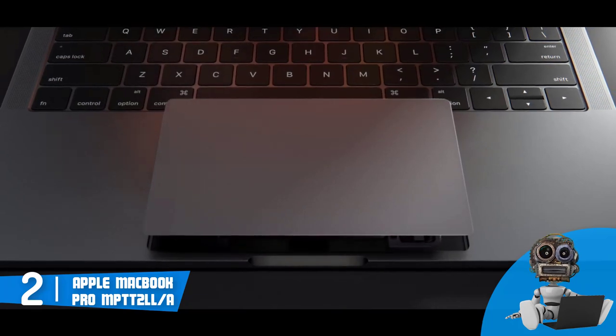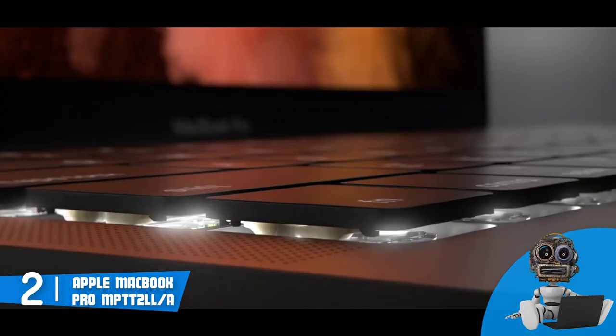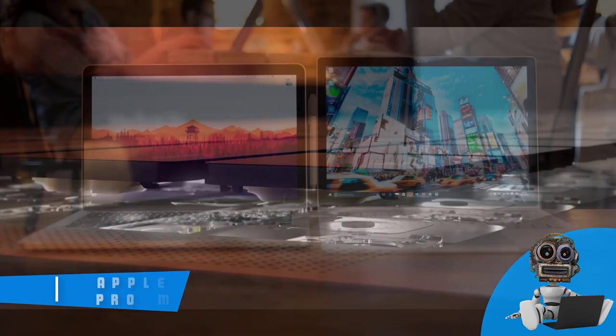Overall, I'd recommend you consider the MacBook Pro as your next purchase, and if you ever decide to purchase it, you would never regret your decision because this unit is a real beast.